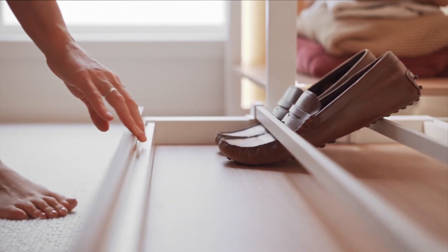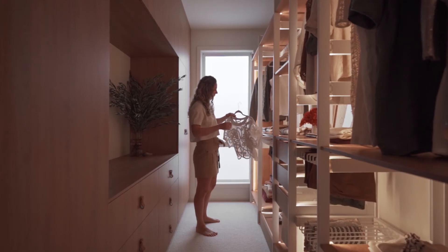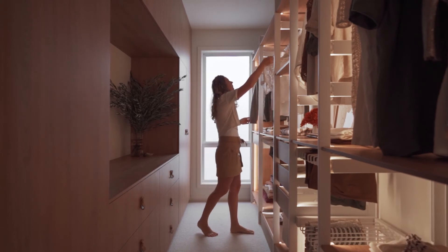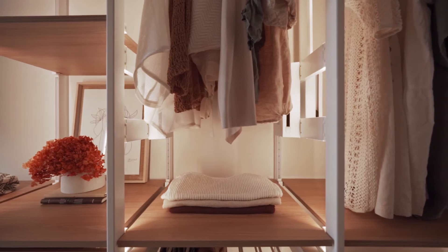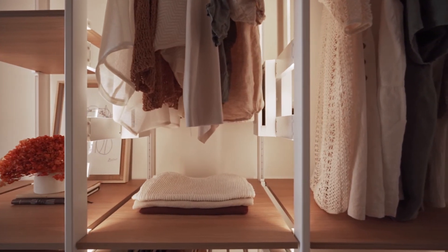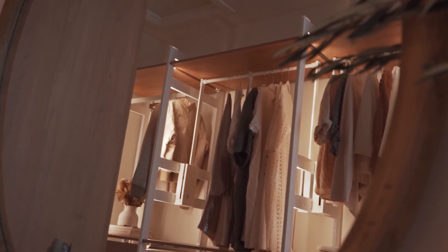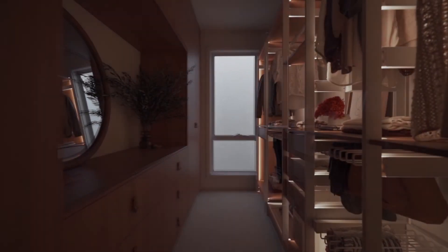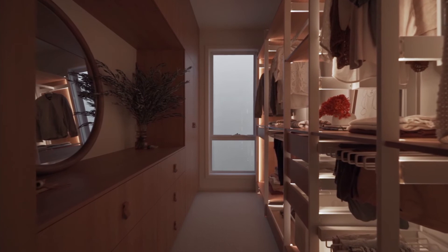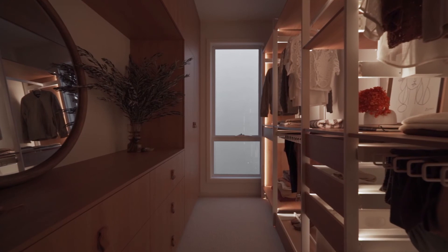The Dress Code wardrobe is built and designed by Hayfleet. Everything that goes into the Dress Code is part of their system, so their Looks lighting — which you can use in lots of their different products or alone — really easily fits into the Dress Code system. We incorporated it into our frame so it illuminates all of the robe. We also used a sensor light, so as you walk into the robe it all lights up, which is quite magical. The options are endless with what you can do with the Looks lighting and the robe.